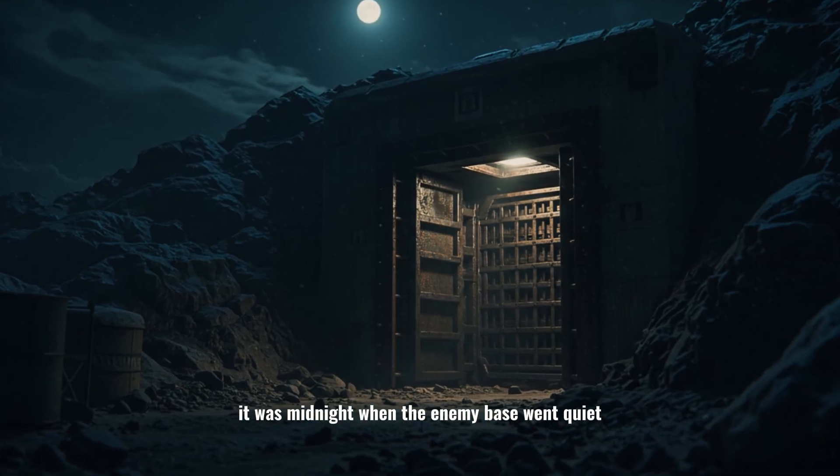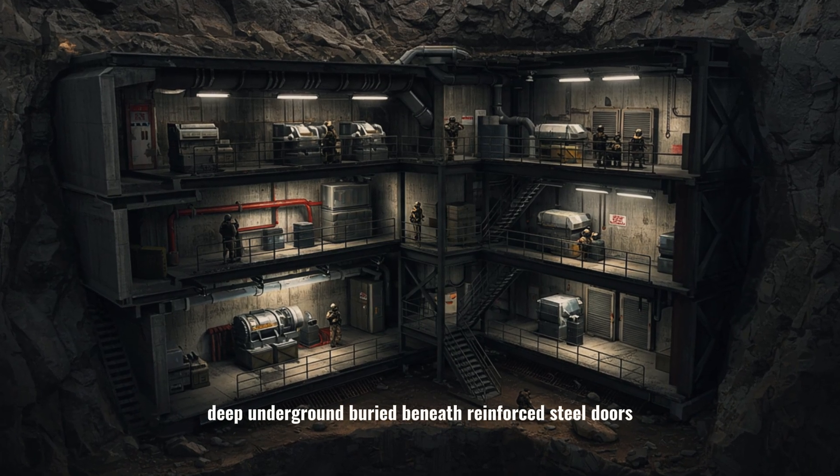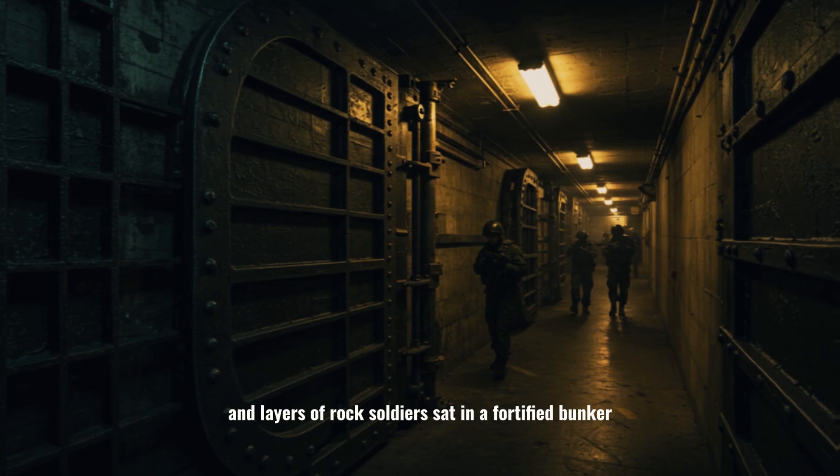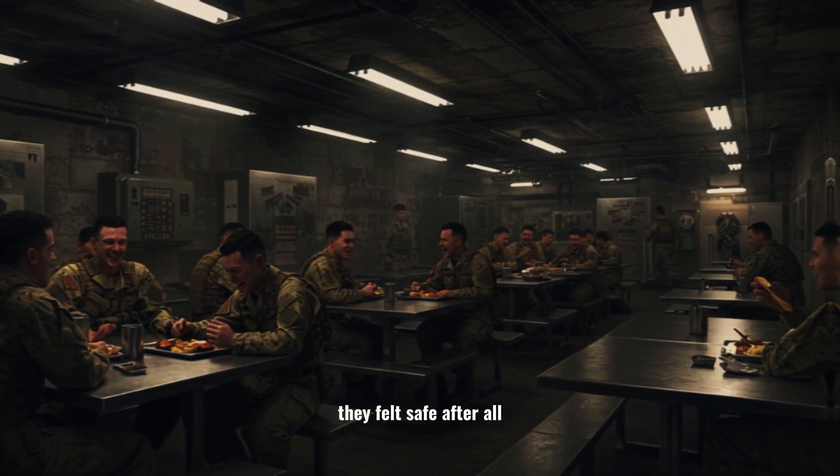It was midnight when the enemy base went quiet. Deep underground, buried beneath reinforced steel doors and layers of rock, soldiers sat in a fortified bunker. They laughed, they ate, they felt safe.